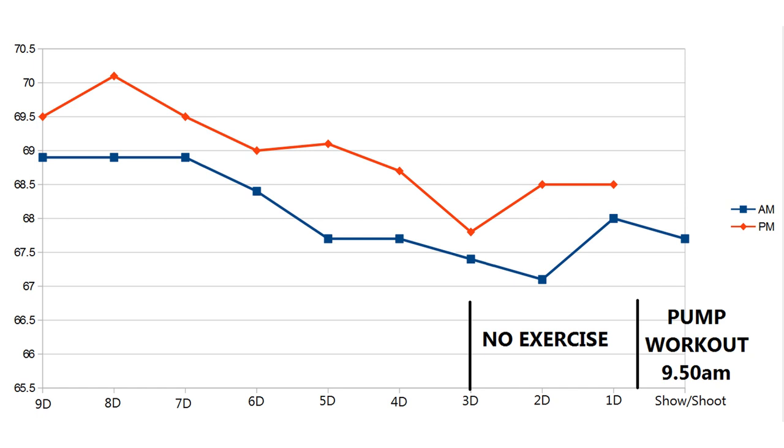The pump workout on the morning of the photo shoot was sets of 12 to 15 reps. Thanks for watching, guys. If you have any questions, stick them in the comments below. Remember, if you're going to try something like this, do not follow the extreme recommendations for salt and water manipulation — it's outdated advice, not backed by science, and it can be quite dangerous. Cheers.